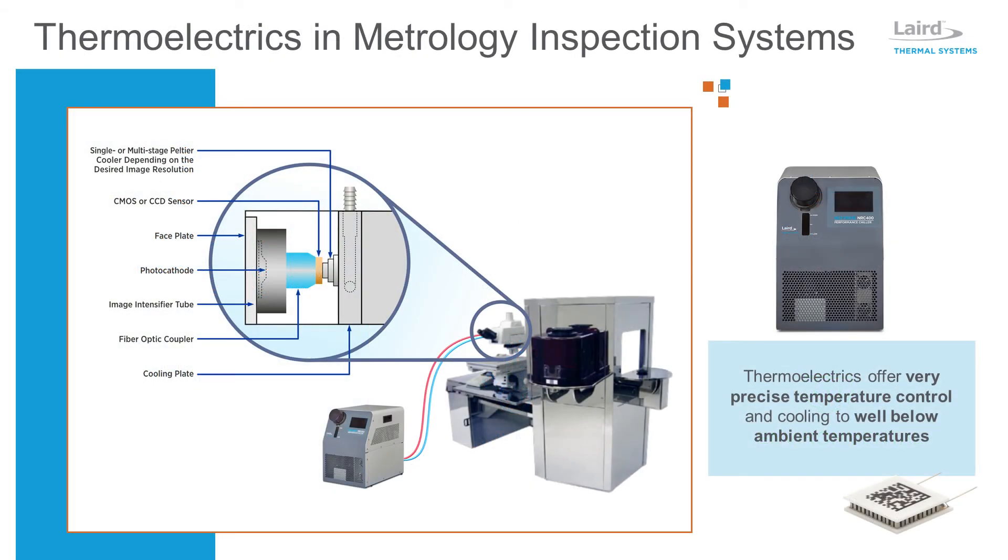With the ability to cool well below ambient temperatures and achieve precise temperature control, thermoelectric-based chillers are ideal for spot cooling and metrology inspection systems. The plug-and-play design provides quick and easy installation for any industrial equipment. Recirculating chillers can also be used in combination with a thermoelectric cooler, such as the Optotec OTX or HTX series, for maximum performance.